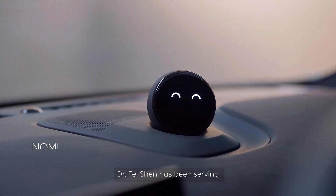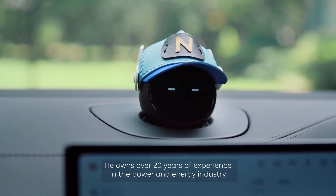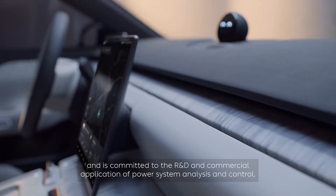Dr. Shen Fei has been serving as the SVP of NIO Power at NIO since 2015. He owns over 20 years of experience in the power and energy industry and is committed to the R&D and commercial application of power system analysis and control.